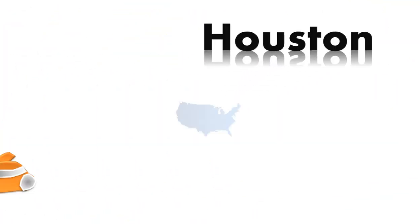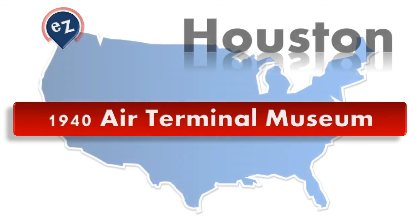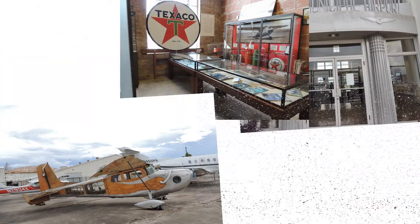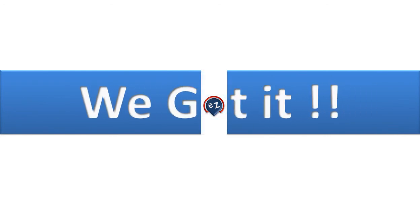Traveling has never been so easy. With my easy plan, you can find similar and fascinating destinations like this one, in which you can find museums, galleries, exhibits, and many other places. You name it, we got it!